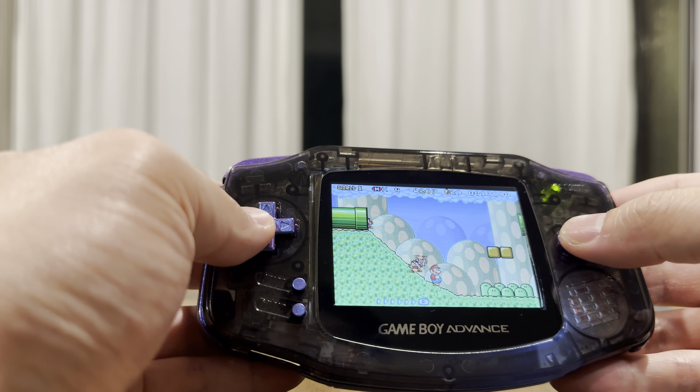Yeah, so that is the Game Boy Advance — pretty cool pickup. I love this thing, actually I'll never get rid of that.